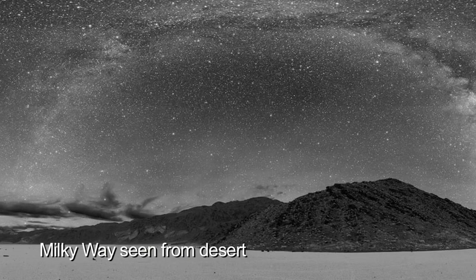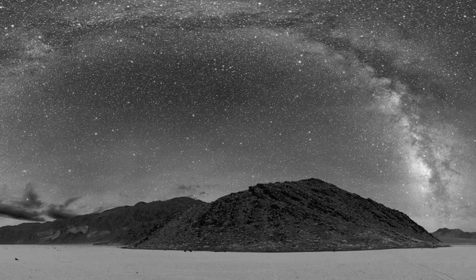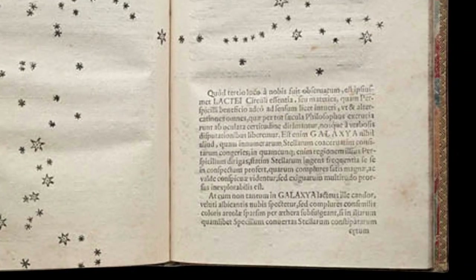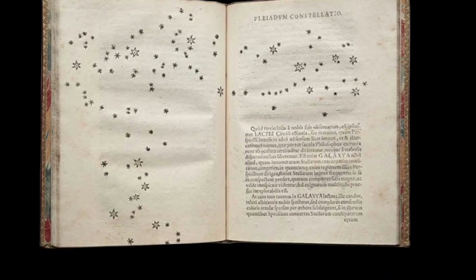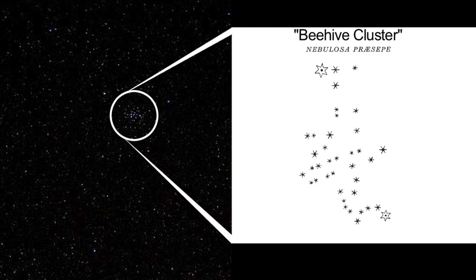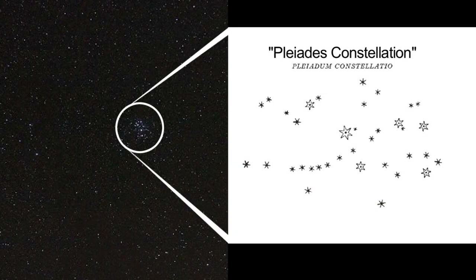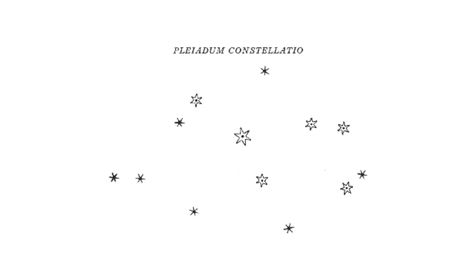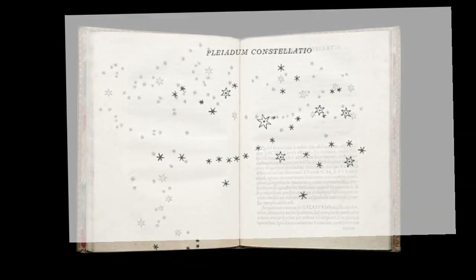Galileo aimed his telescope toward some of the fuzzy patches of our galaxy and discovered they were made of stars. Using Ptolemy's second-century catalog of stars as a starting point, he observed several well-known star clusters, like the Beehive Cluster and the Pleiades. Ptolemy had identified the six brightest stars in the Pleiades, but Galileo saw 36 stars through his telescope. He drew the stars using four different sizes to distinguish their different brightnesses, and he published his findings in 1610.